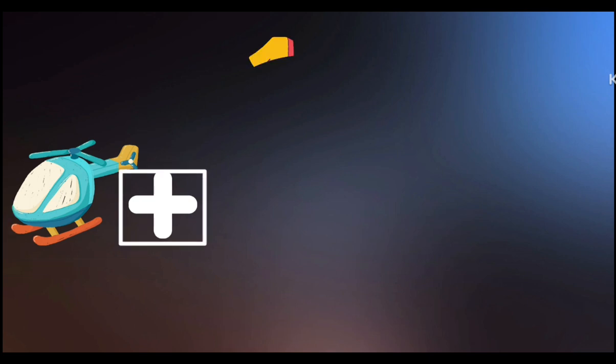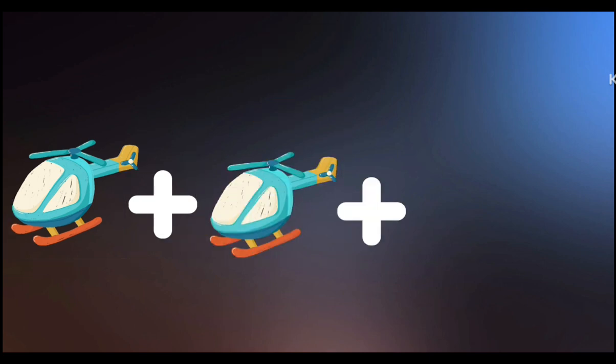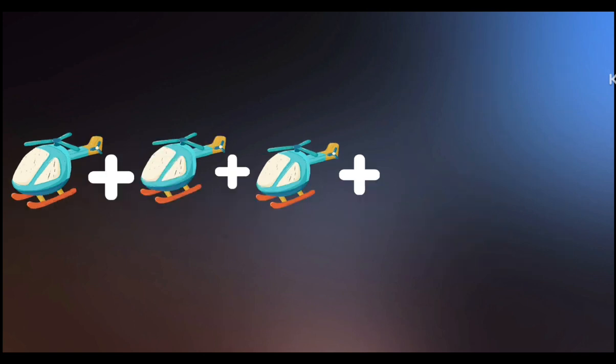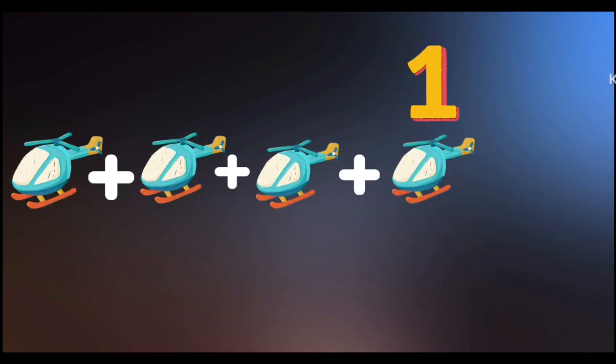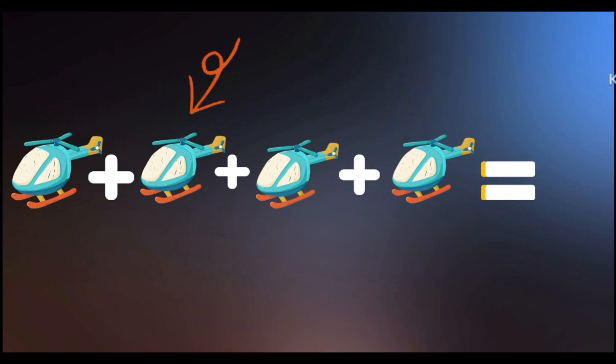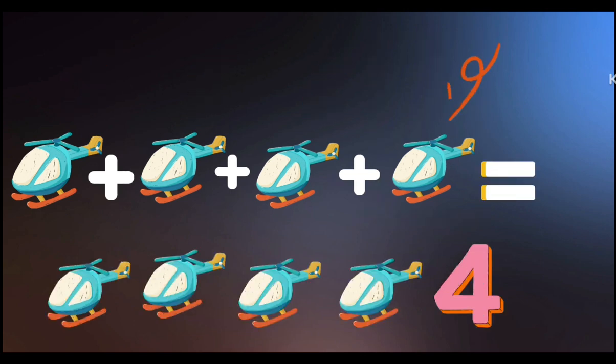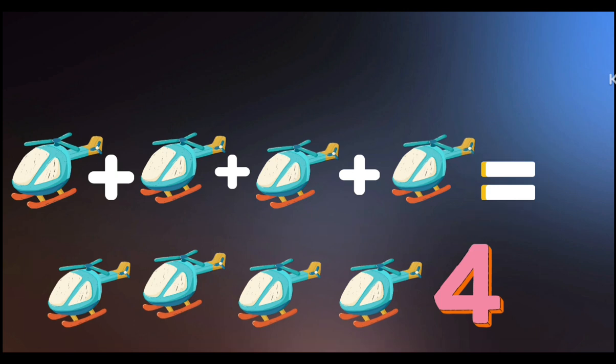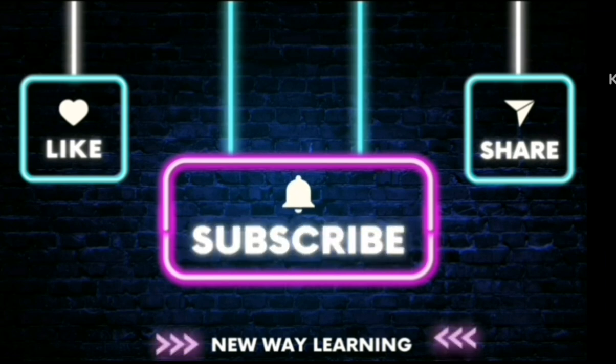Helicopter: 1 plus 1 plus 1 plus 1 is equal to 1, 2, 3, 4 — 4 helicopters. Thanks for watching! Like, share, subscribe.